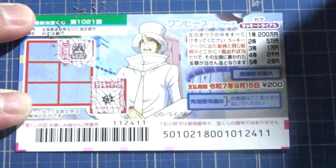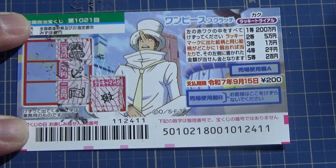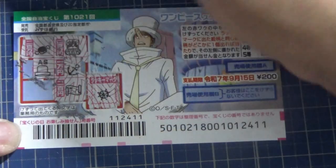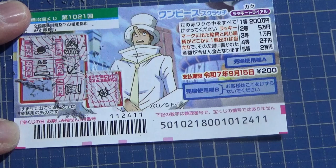It says Nihakumanen — the first prize — no match. An anchor: it says Ichimanen — nope. A map: it says Nihakuen — no match. Nihakumanen again — the first prize — no match. A hat: it says Gomanen — that's the second prize — no match either.